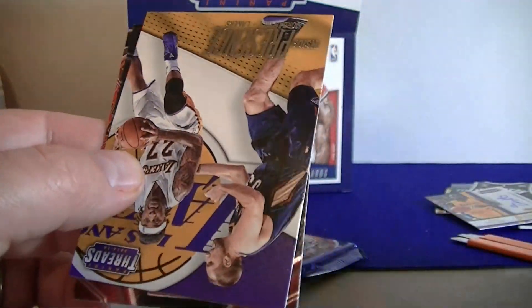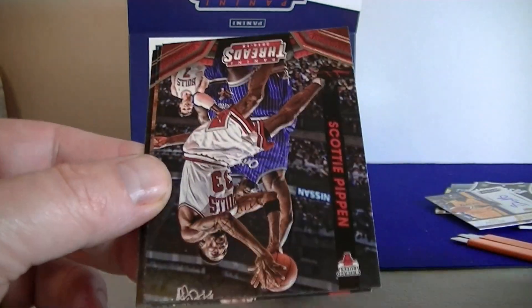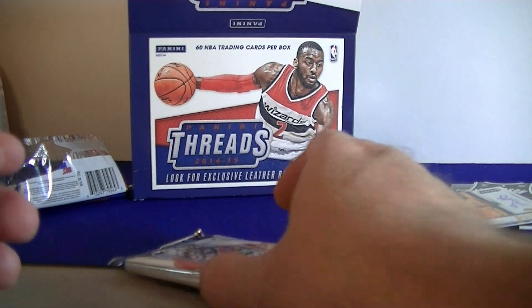Alright — Artist Gilmore. We got an Inside Presence insert: Jordan Hill, Scotty Pippen, Rubio, and Porter. Alright, last pack — should have the threads card, maybe I get a bonus hit.